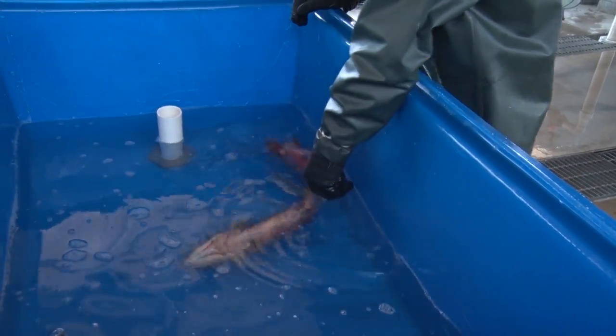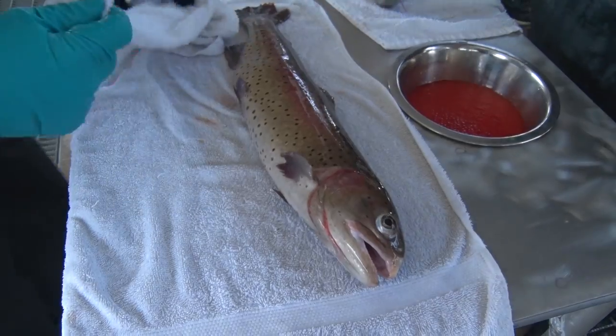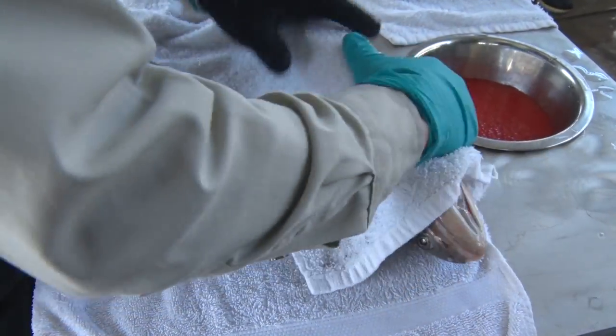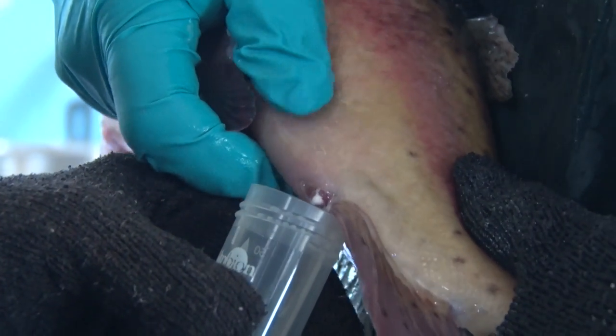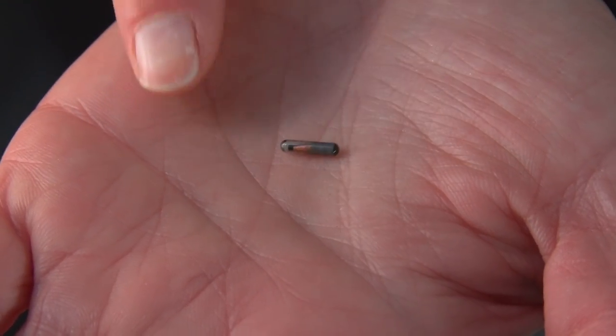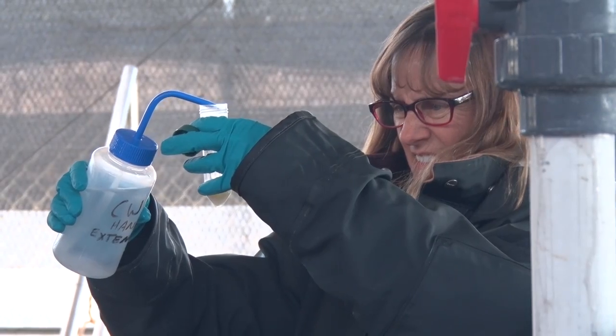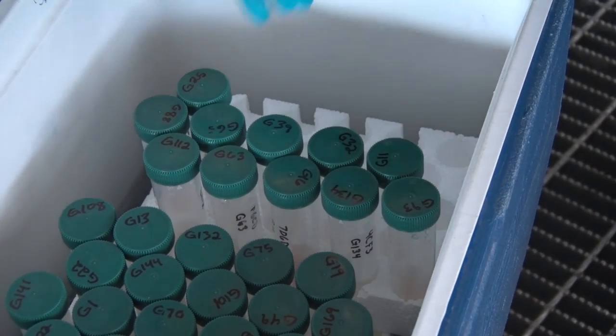The fish are first safely anesthetized for handling and electronically identified before the process begins. We keep the fish relatively dry to make sure water doesn't naturally activate the milt too early. The fluid is carefully collected into a tube marked with each male's unique pit tag identification number, then mixed with a buffer solution and stored for later pairing with eggs from a genetically matched female.